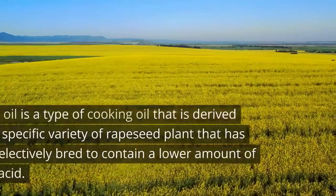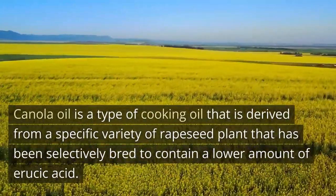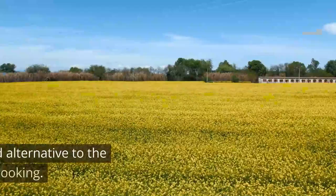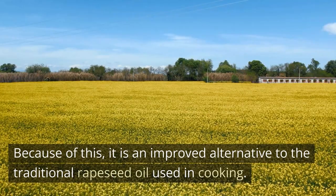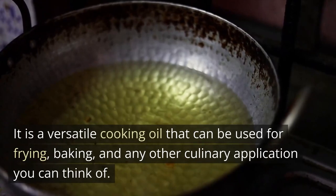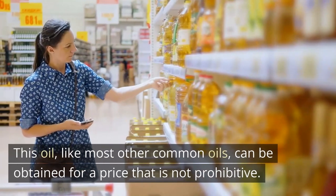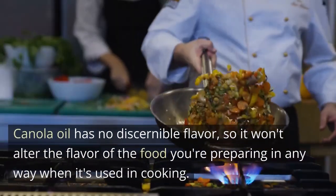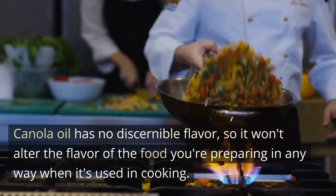Canola oil is a type of cooking oil derived from a specific variety of rapeseed plant that has been selectively bred to contain a lower amount of erucic acid. Because of this, it is an improved alternative to the traditional rapeseed oil used in cooking. It is a versatile cooking oil that can be used for frying, baking, and any other culinary application you can think of. This oil, like most other common oils, can be obtained for a price that is not prohibitive. Canola oil has no discernible flavor, so it won't alter the flavor of the food you're preparing in any way.